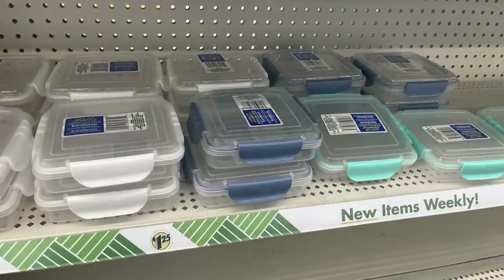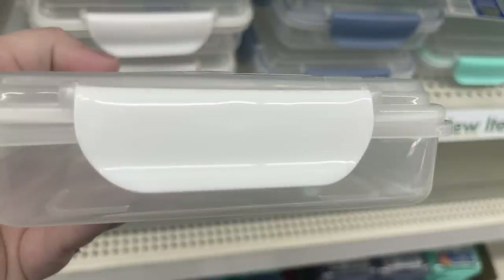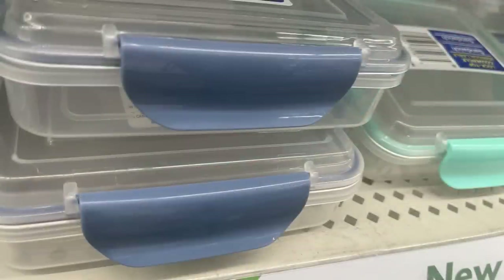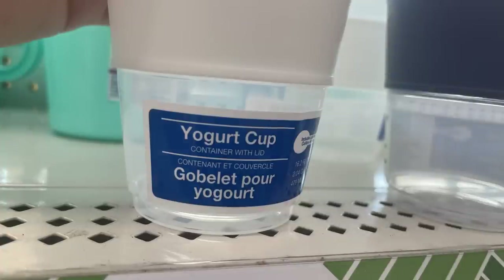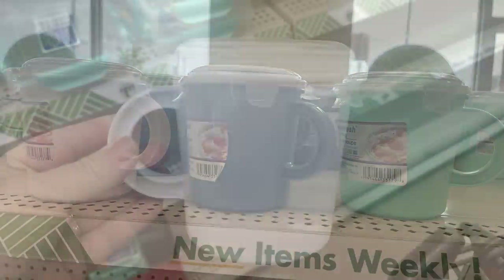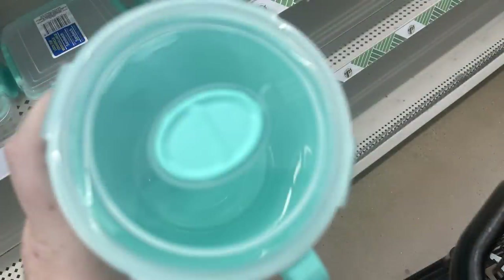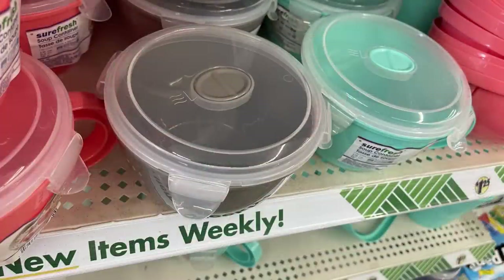There are sandwich containers with a click-block top lid. They also have a yogurt container with a silicone piece around the center — the lid has a spot for granola, and the underside of the other lid holds a spoon. Soup bowls with vented lids come in white, teal, and navy blue, or melon, teal, and gray, in different sizes and shapes.